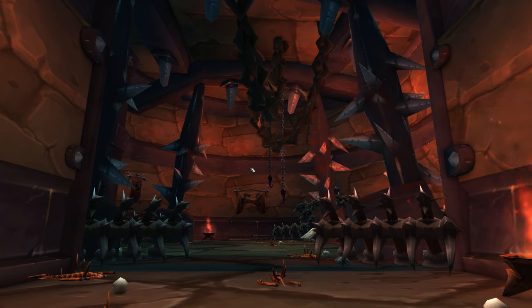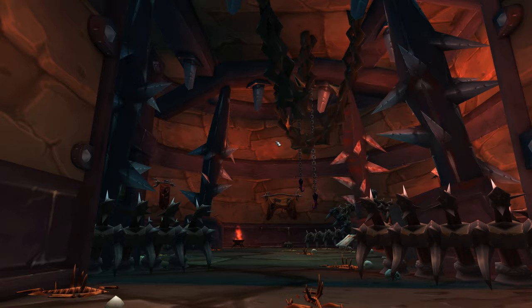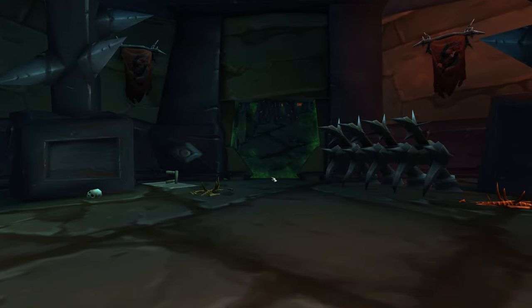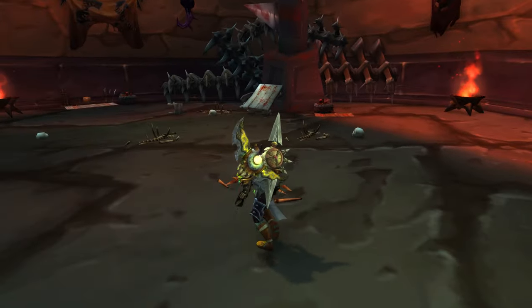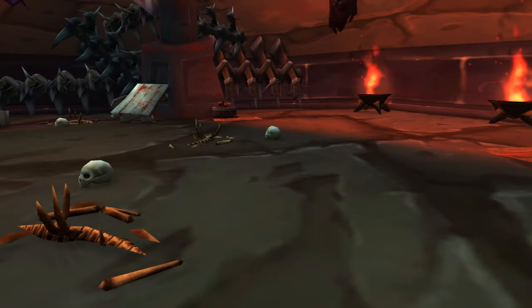One of my other favorite liminal spaces in World of Warcraft is Mag'theridon's lair in the Burning Crusade — the raid in the Hellfire Ramparts area of Hellfire Citadel on Hellfire Peninsula. Getting down here takes a little OOB trickery, but it's one of my favorite spaces in the game. Once you go behind the portal it's very detailed — like a dungeon slash torture chamber with a bloody table, spikes, and chains hanging down, like something from medieval times.